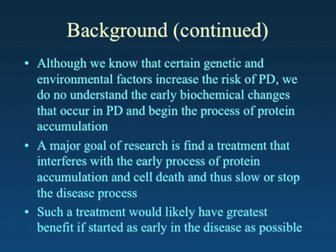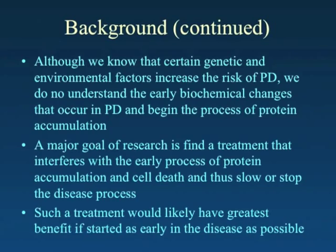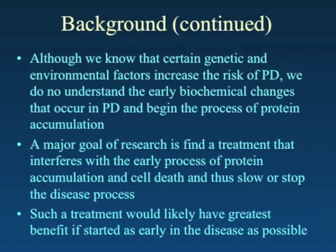We know there are certain environmental factors such as pesticides and certain genetic backgrounds that seem to increase the risk for Parkinson's disease. But we do not yet have a good understanding of the early biochemical changes that occur in Parkinson's disease and begin this process of protein accumulation that ends up causing neuronal death and Lewy body formation.